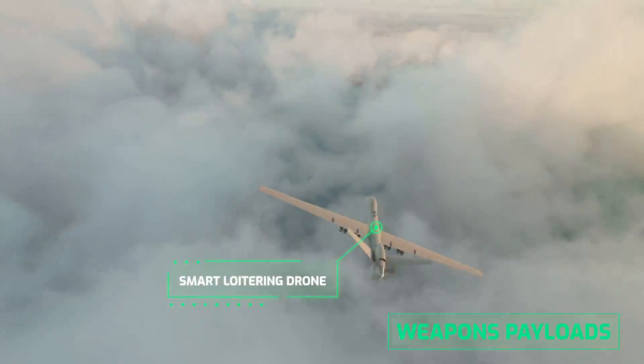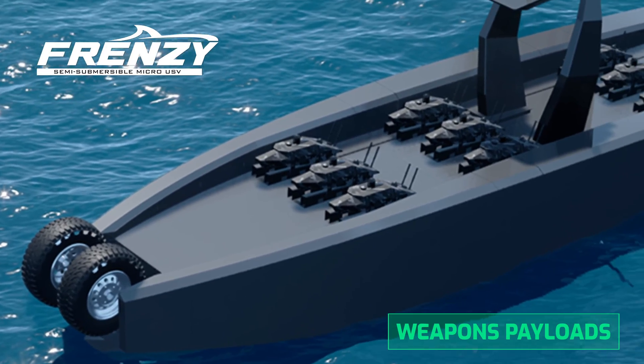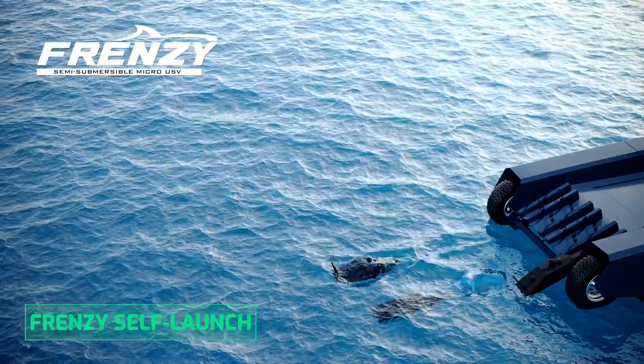Prowler carries smart loitering drones deployed from arch-mounted launchers. Prowler can also carry up to 12 Frenzy amphibious micro-USVs, which are carried on deck and self-launched from Prowler's stern ramp.